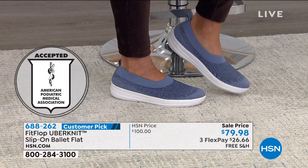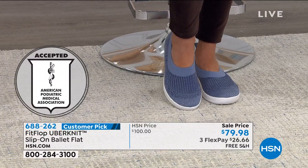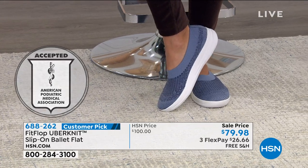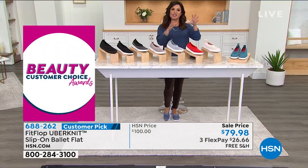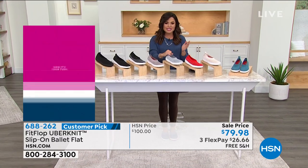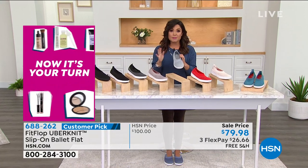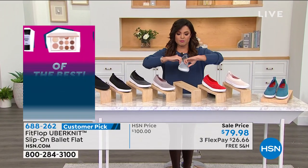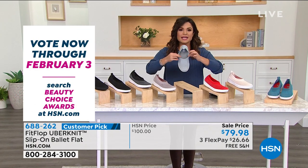So they look adorable, they feel great, and you feel good wearing them all day long. Now this style in particular has not been seen since August — I'm so happy it's back. It is a ballet flat slash sneaker slash sock hybrid. I say that because this is the Uber Knit. So it's a slip-on, super light, really flexible, but look at this fabric — it is a stretchy knit upper.